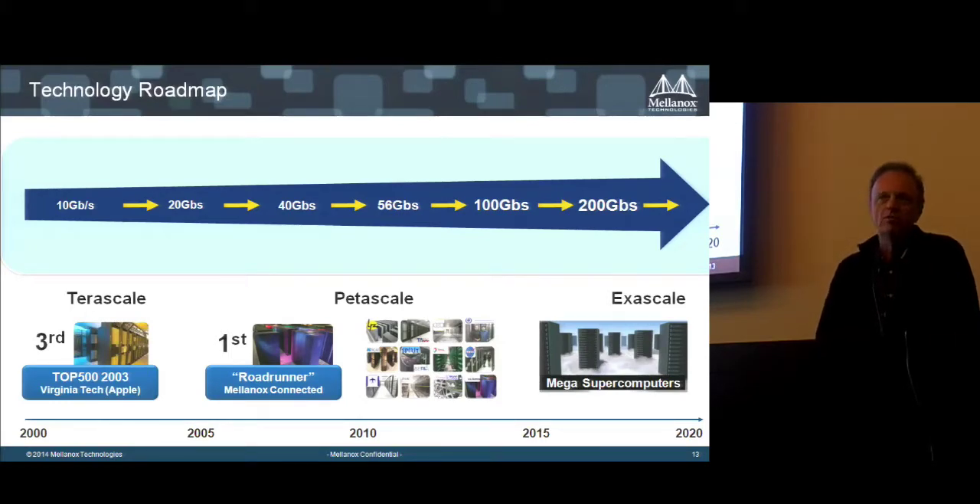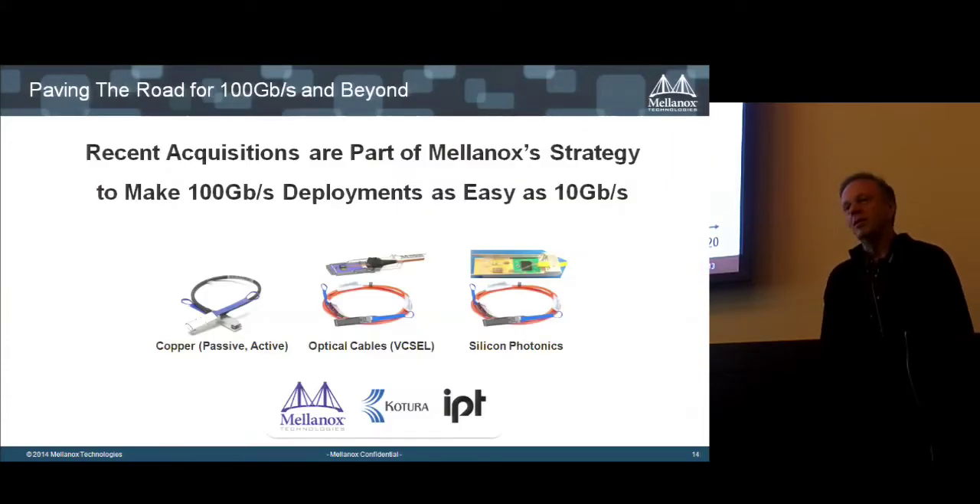Every 2.5 to 3 years we have managed to bump up network speed by roughly a factor of 2. We introduced 10 gigabits in 2002, 20 gigabits about 2 years later, and 56 gigabits in mid-2012. Following this trend, 100 gigabit and above is on our roadmap. The petascale era is FDR; the exascale era will be EDR and HDR machines. We are working with machine builders on the next wave of InfiniBand and Ethernet solutions.